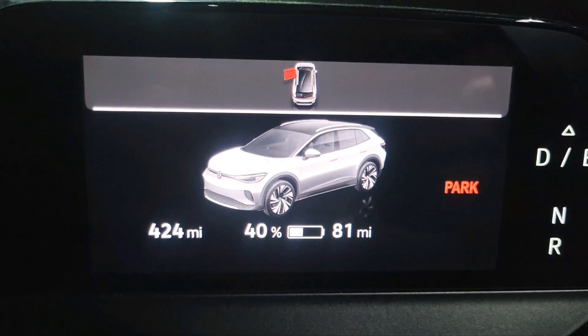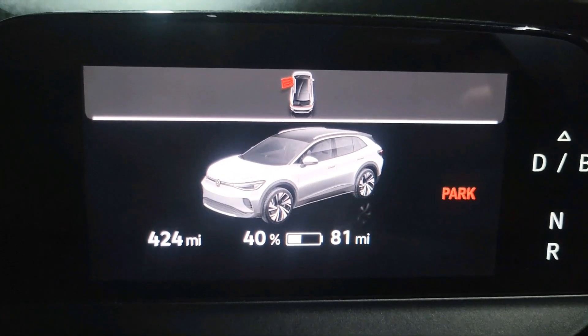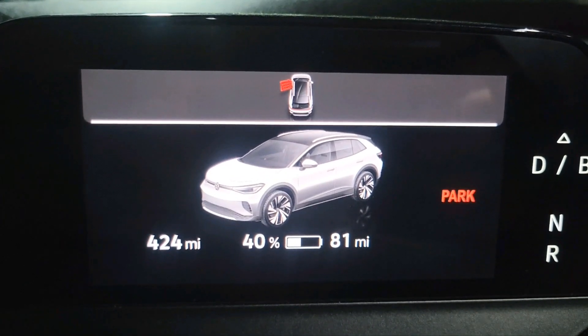Hello YouTube, back again. I finally got my electric vehicle here and we're able to test the portable charger I built a few months back.